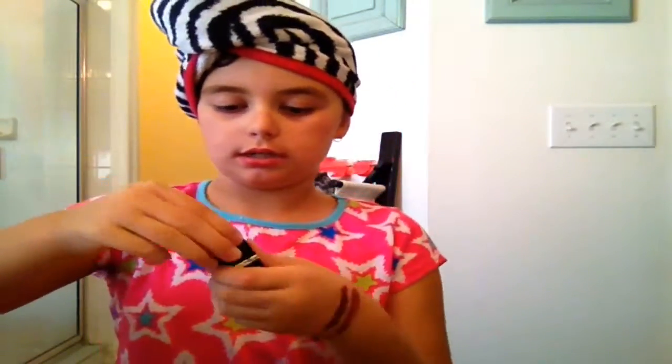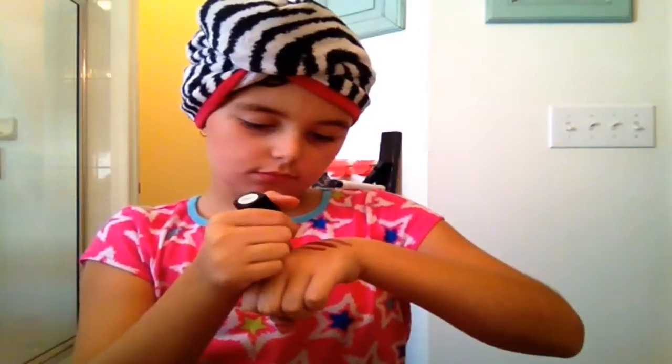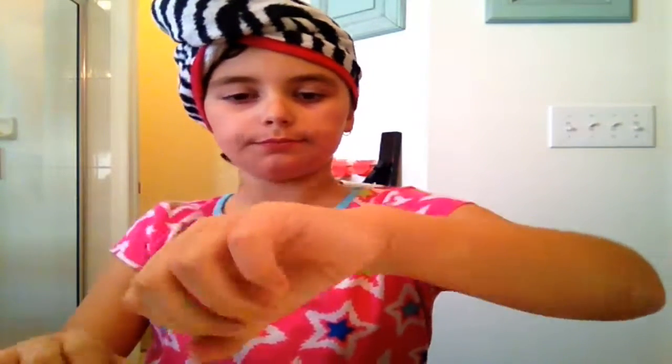Comment down below, and also comment down below what your favorite color is — mine is this shiny pink. The next darkest is this one. That third color is pretty but it's not one of my favorites.